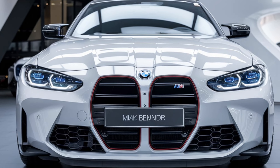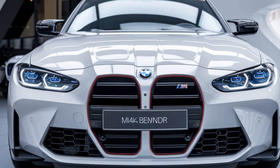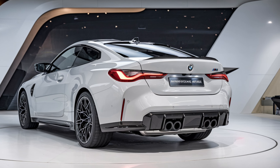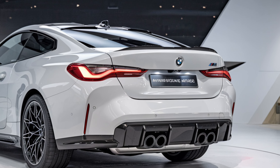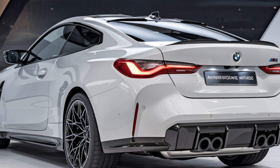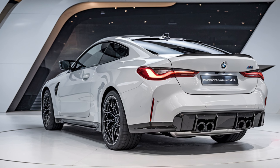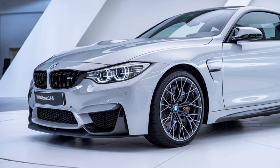The 10.25-inch central touchscreen supports BMW's iDrive system. The infotainment system is intuitive, providing easy access to navigation, media, and vehicle settings, with the option of gesture control for added convenience.